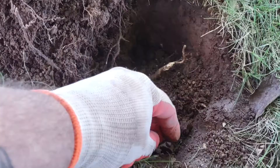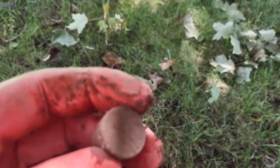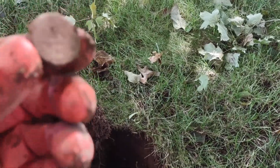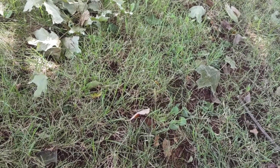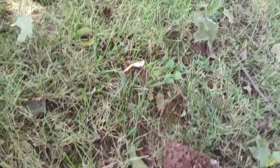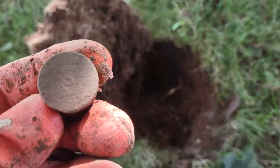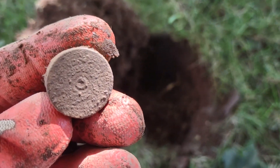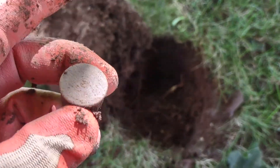Okay, back with another signal. I have what I believe to be the end of an old shotgun shell. It's got some age to it, and it'll probably take a lot of cleaning to get any identifying markers off of it. But that's pretty cool. Alright, I'll be back with the next signal.